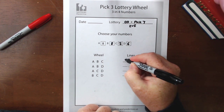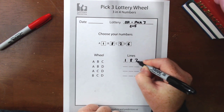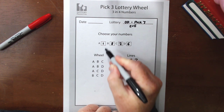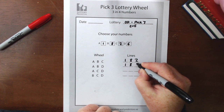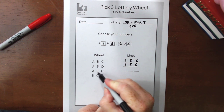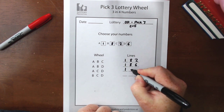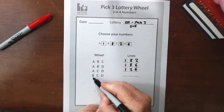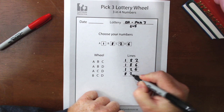We're going to take each letter, look up the number for it, and put it in our blank spots. Starting with A — the number for A is 1. B is 8. C is 2. So we've got 1-8-2 as our first line. Next is A, B, D — we've dropped C and replaced it with D. So we take 1 for A, 8 for B, and 6 for D, giving us 1-8-6. That line is subtly different — just one digit off. Next line is A, C, D — no B. So we take 1 for A, 2 for C, and 6 for D, giving us 1-2-6. And the last line is B, C, D — giving us 8 for B, 2 for C, and 6 for D, giving us 8-2-6.